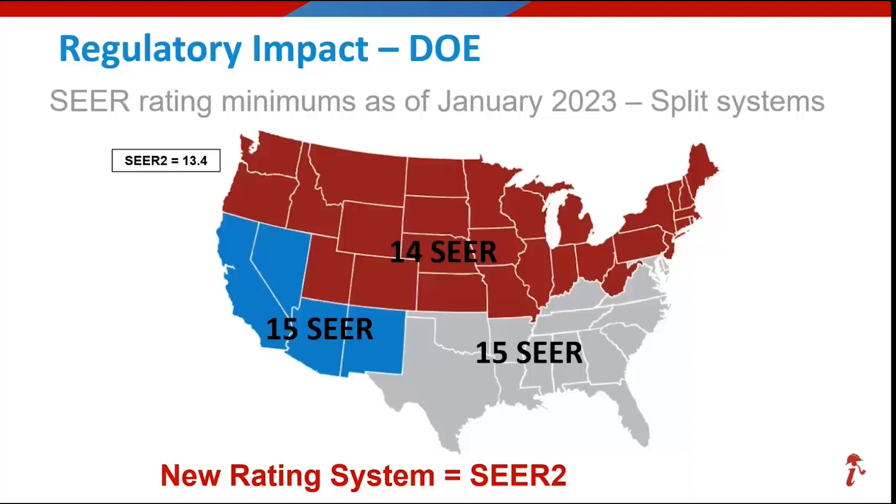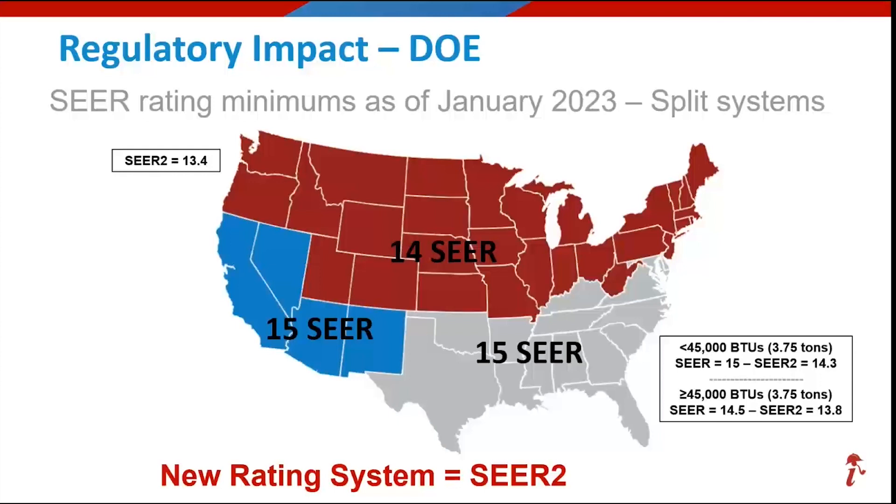That's the simple one in the Northern states. Look what the DOE has done in the South and the Southeast. Not only do we have a SEER 2 number — if it's 15 SEER, the SEER 2 is 14.3 — but we've now separated by size. If it's less than 3.75 tons, that's 45,000 BTUs divided by 12, the regulation is 15 SEER. If it's greater than 45,000 BTUs or bigger than 3.75 tons, it's now 14.5. Not all brands even make a 14.5, so you might need to get some help with those.